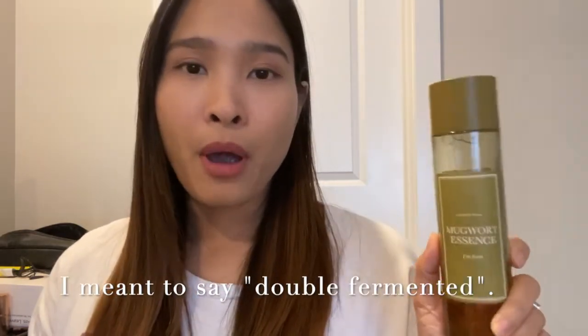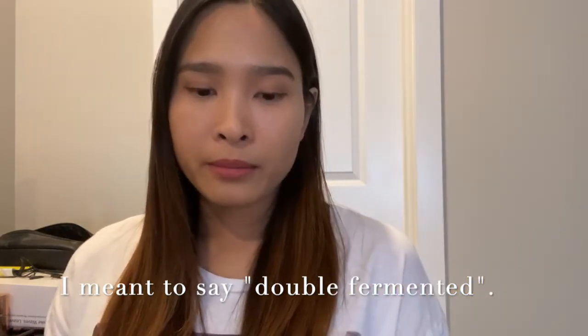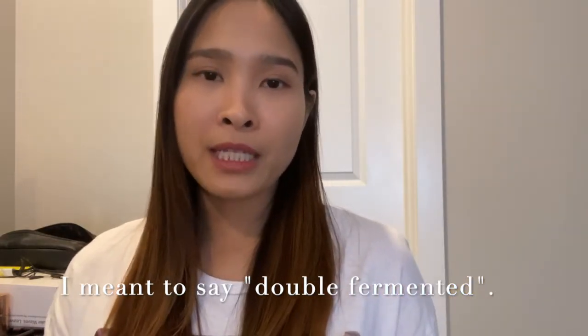This is the first time I've incorporated mudwort into my skincare routine and I really enjoy it, especially when it comes to soothing skin sensitivities. I'm also interested in trying fermented mudwort compared to the Mudwort Essence by I'm From. I'm eyeing the Missha Time Revolution Artemisia Treatment Essence — if you're also interested in how fermented mudwort differs from this mudwort essence, let me know and I may be able to do a comparison video.